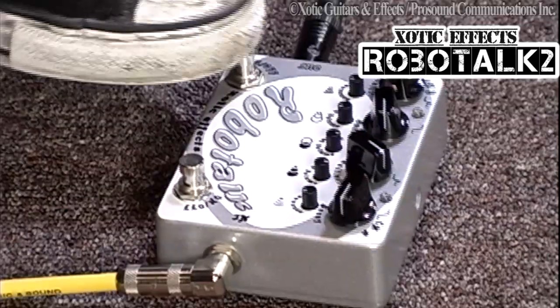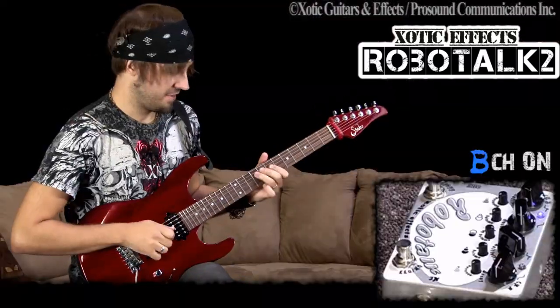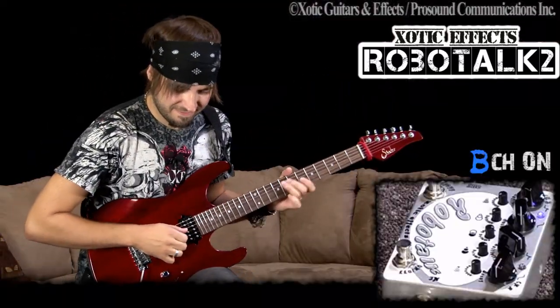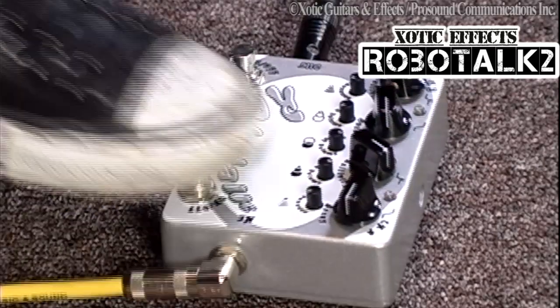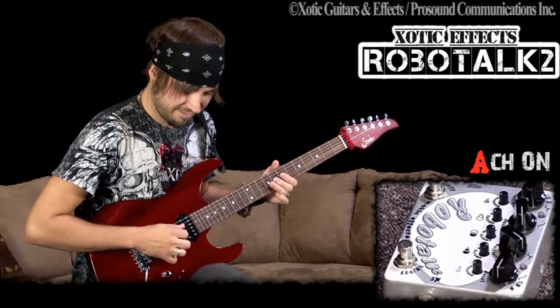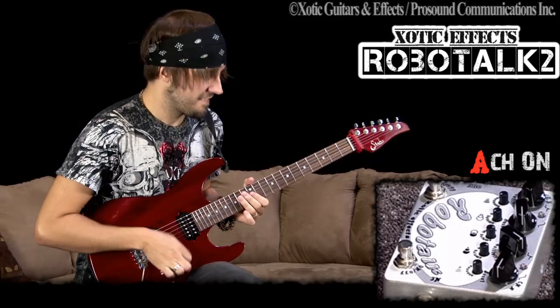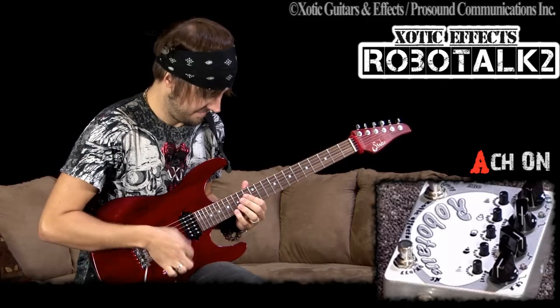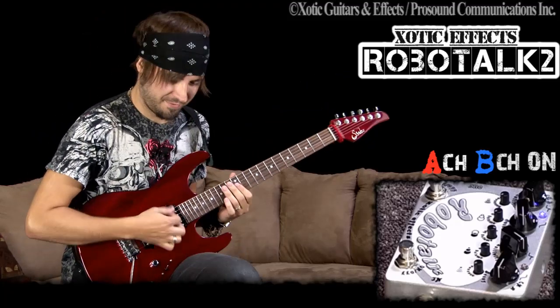For me, the settings I found I really like are the blue and the red on at the same time. Here's the blue by itself, and here is the red by itself — it carries a lot of that high frequency. But for me, this is where it's at with both together.